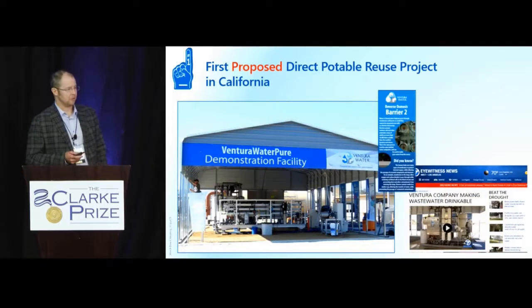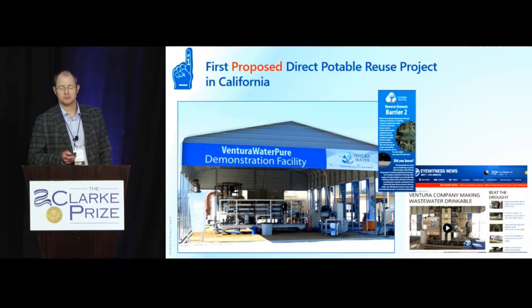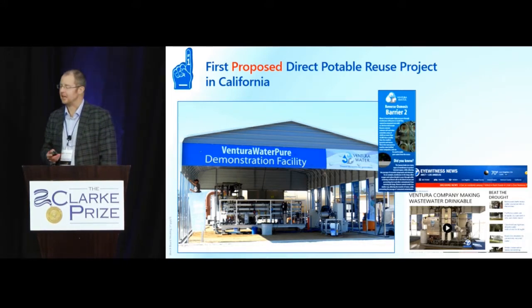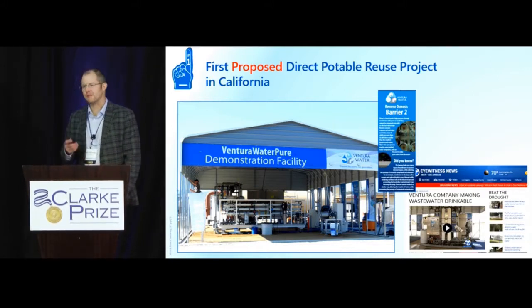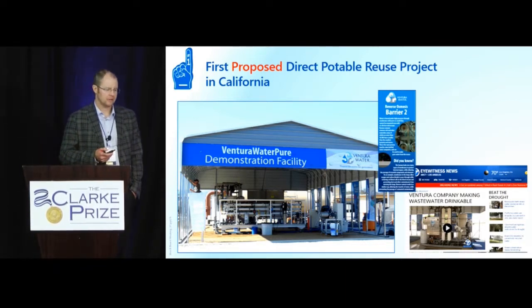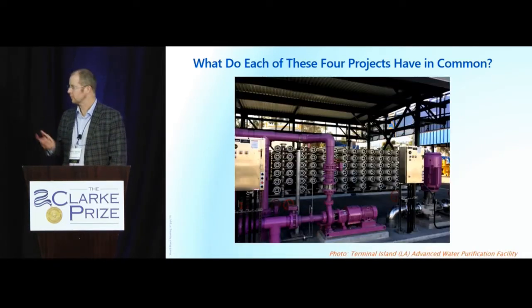Some colleagues here in the room are from Ventura — the first proposed direct potable reuse project in the state of California. After extensive demonstration testing and a lot of preliminary engineering work, they're now moving forward with the permitting process. So there are a lot of firsts here, and they're exciting — they give us new opportunities for new water. What do each of these four projects have in common? Reverse osmosis.